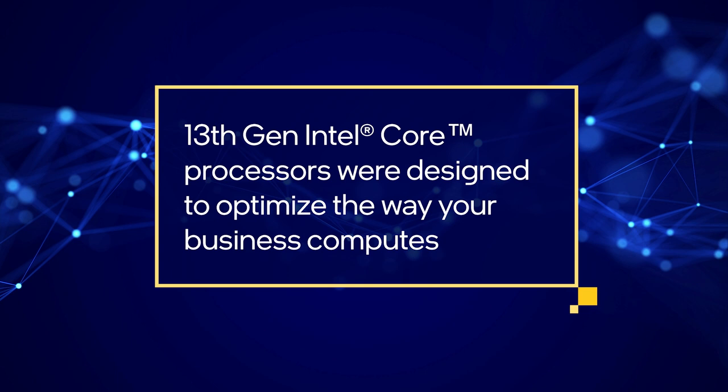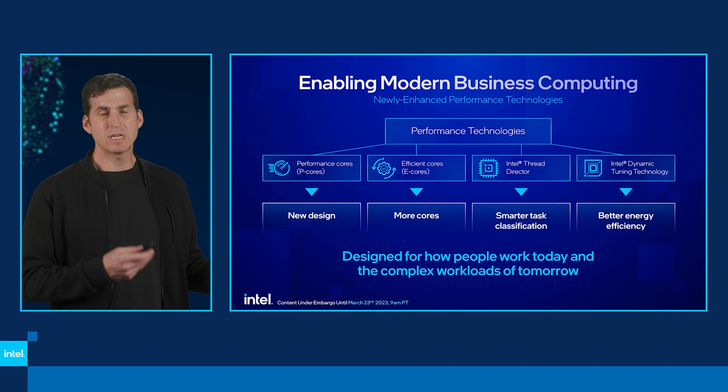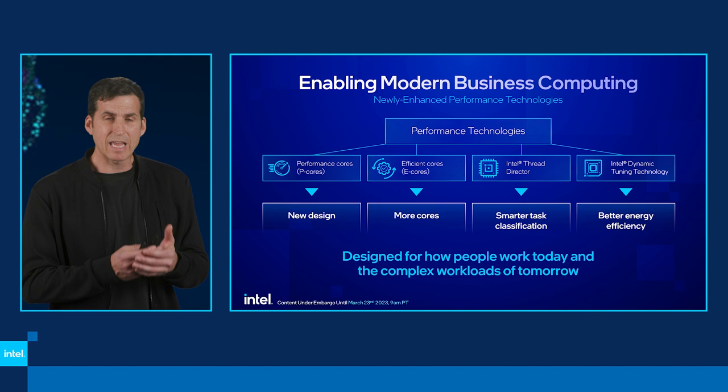We start with our Performance Cores — also known as P-cores — great top-line performance with a new design and new circuitry taking advantage of the new architecture combined with Intel 7 process technology. But it's not just top-line single-threaded performance; it's also taking advantage of what we call Efficient Cores, or E-cores, which give us much better multi-threaded capability across different cores. In many cases these E-cores run at lower power.